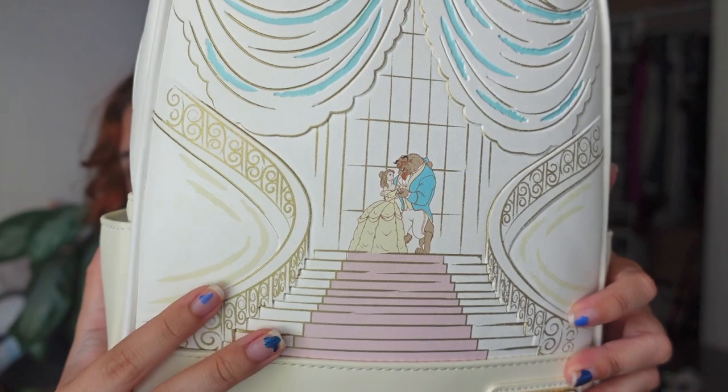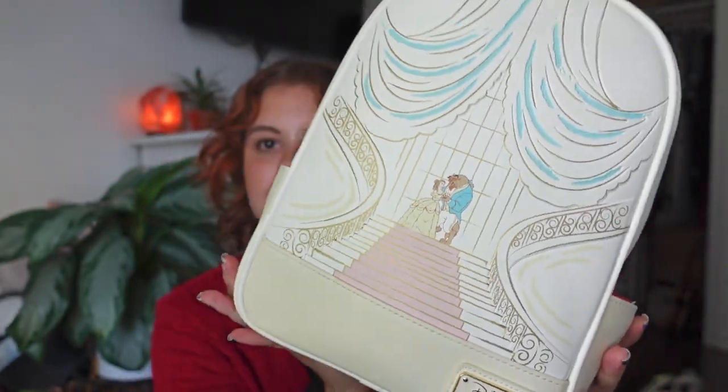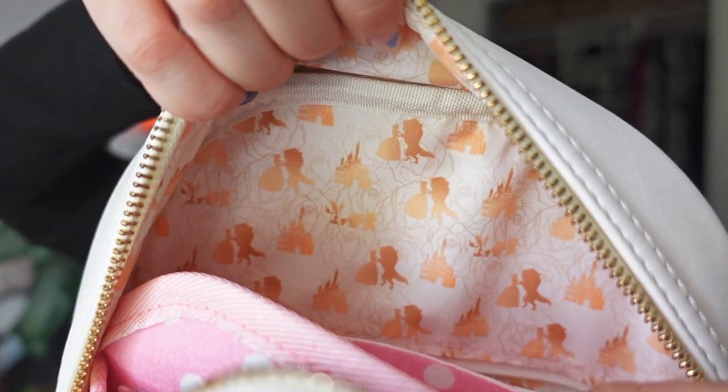Now moving on to my mom's backpacks. The one she probably uses most right now is her Beauty and the Beast Loungefly backpack. It's one of my favorites too — the design and colors are pastel, with Belle and the Beast walking down the staircase. The shape is really beautiful. It has pockets on the side but no front pocket so it doesn't interrupt the design, and it's a pretty pastel yellow. The inside has a pink polka-dot lining with Belle and the Beast in the castle.